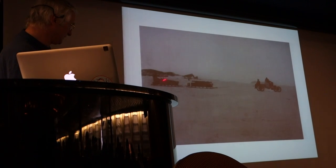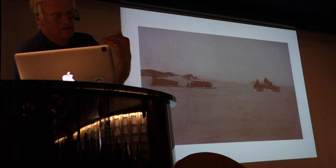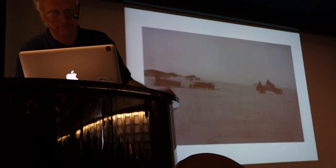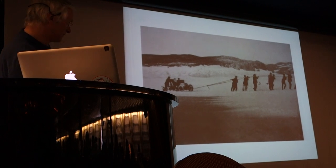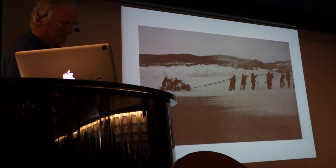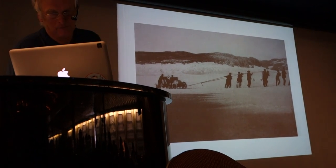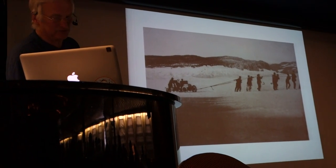And the idea then was to pull the stores and set up depots at intervals towards the South Pole in advance, and then the main expedition would leave. But this is probably what usually happened — the narrow wheels. But it was the first sort of motorized transport on the continent, which was, of course, developed and improved on later.